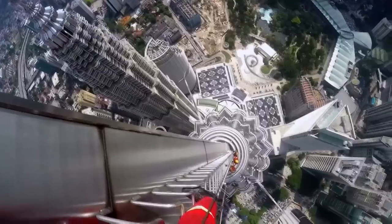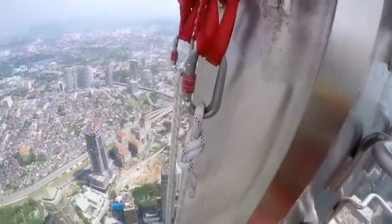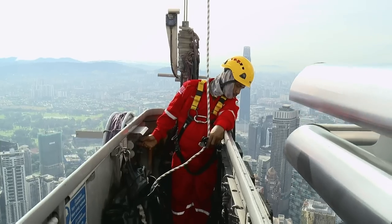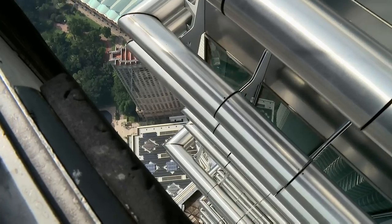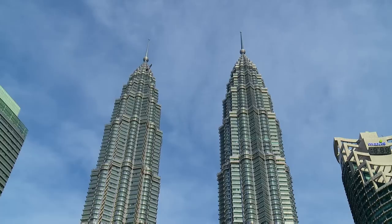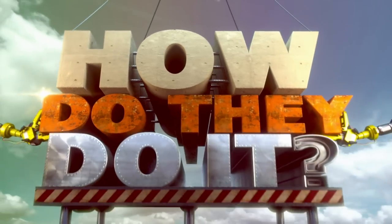The humble window cleaner is going up in the world — over 400 meters in fact. Consigning ladders to history, risking it all to bring some sparkle to the tallest twin skyscrapers in the world. How do they do it?